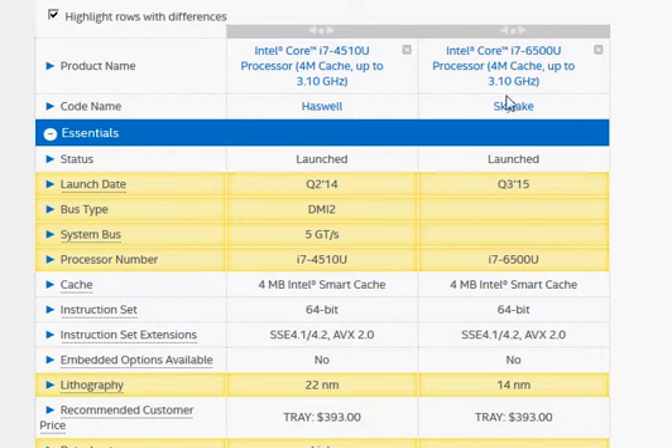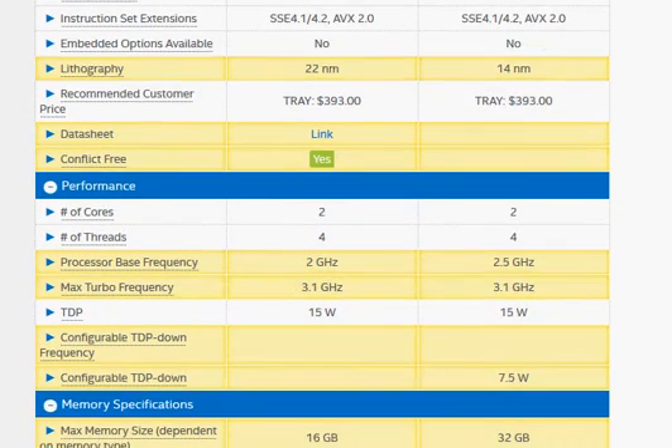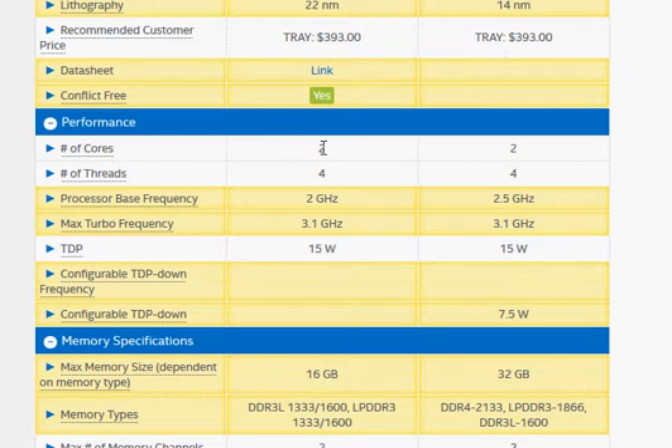We are going to compare Intel's newer i7-6500U with the older Haswell i7-4510U. Both of them come with the same amount of cache memory, and these are low power dual core processors with a 15 watt rating, suited for ultra notebooks and thin notebooks.